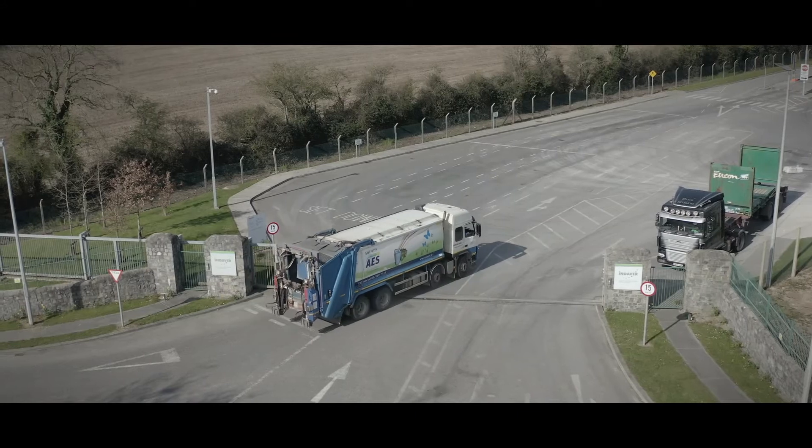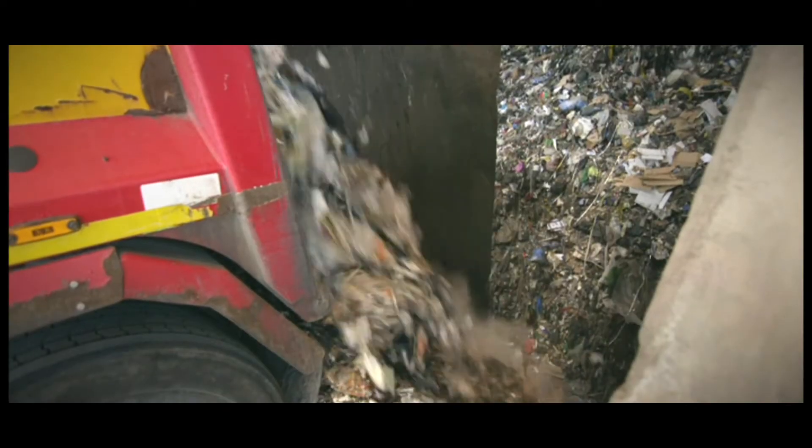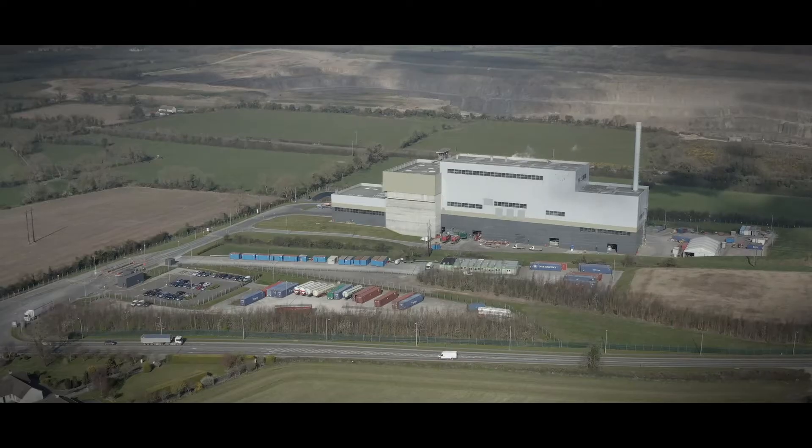Once weighed, the waste is delivered to the tipping hall in the waste to energy facility, where the load is emptied into the bunker and mixed to ensure consistent feedstock.